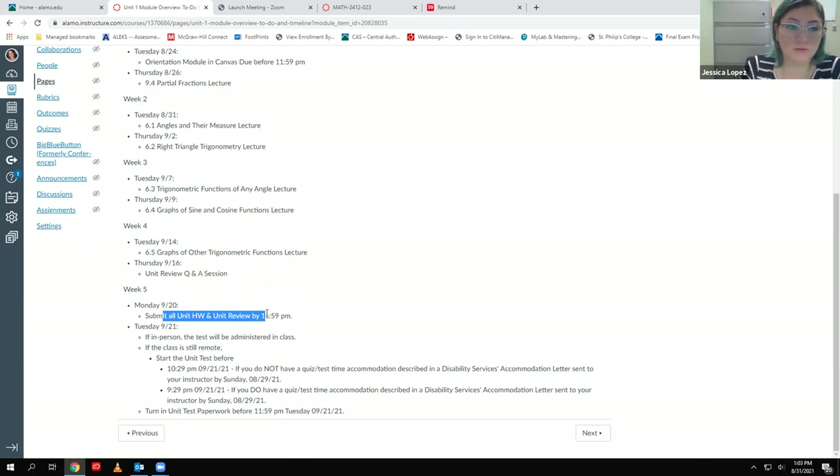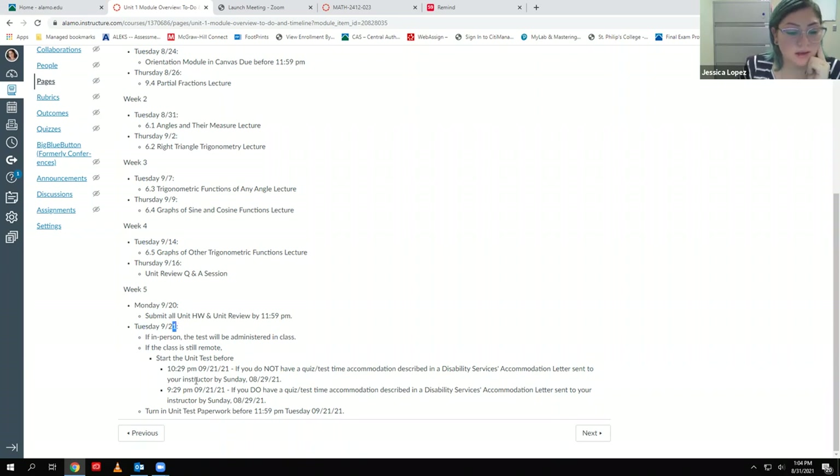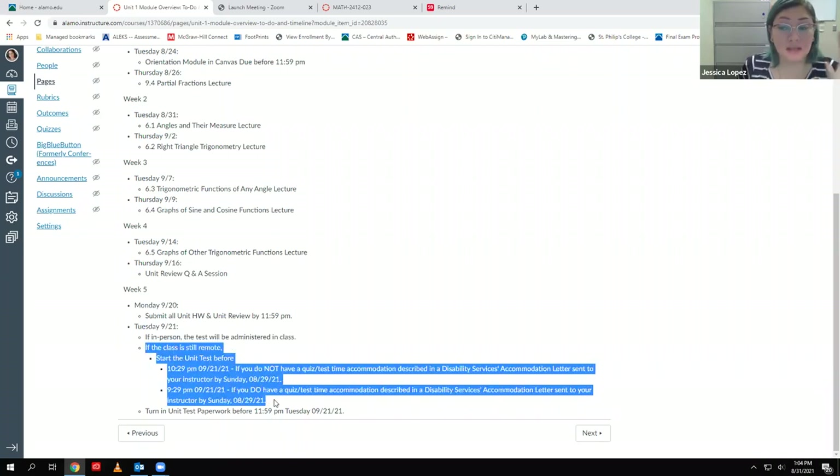You can keep working on those homework assignments and improving your scores up until the 20th. Then on the 21st we will have our first test. It's actually a typo in the module because the due date should be the 21st, not the 22nd. If we have an in-person test, we'll administer it in class. If we're still remote, we can do the test online a lot like the way you did the readiness quiz.